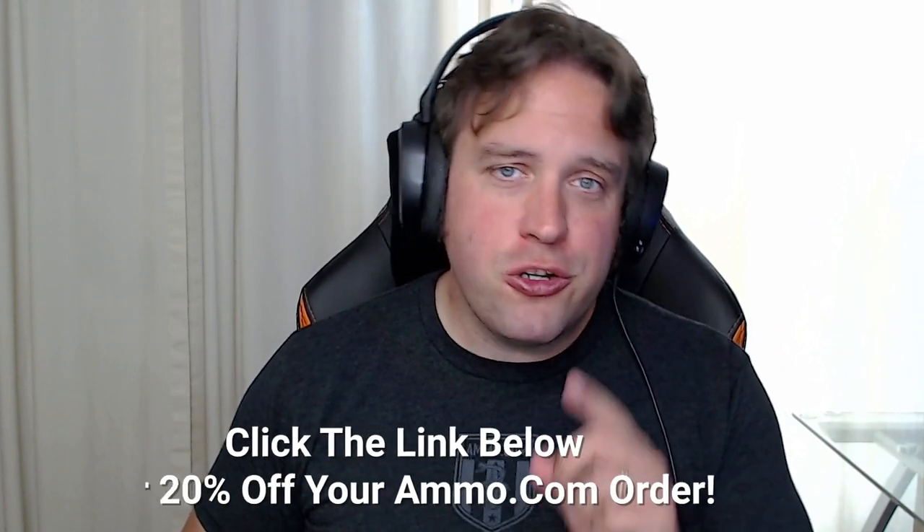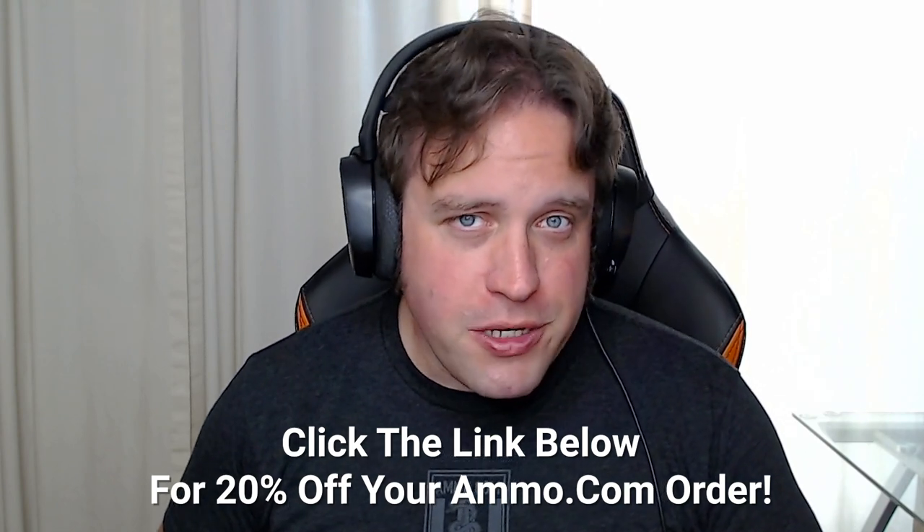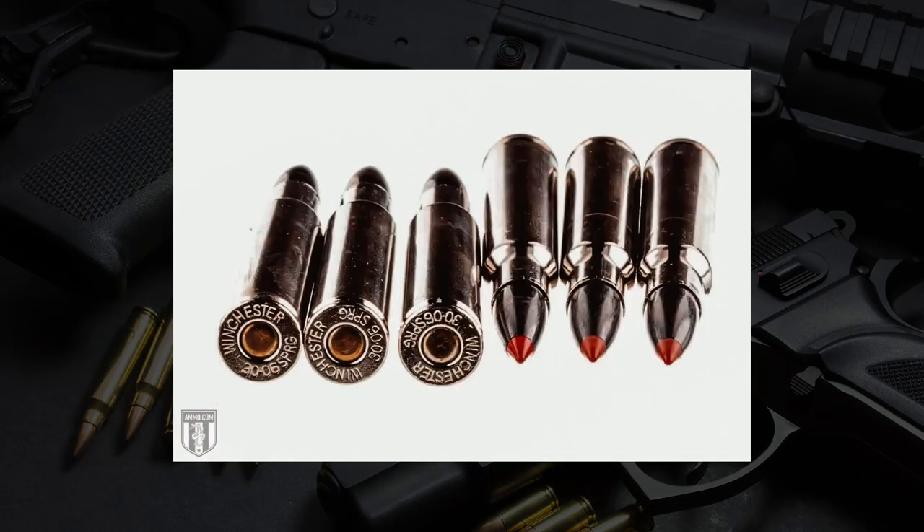The .30-30 and the .30-06 don't necessarily compare apples to apples at all, other than the fact that they're both .30 caliber cartridges. If you need to stock up on either of these cartridges and you'd like to save some money, make sure you click that link down in the description or the pinned comment to get your $20 off coupon for ammo.com. The big thing here for the comparison between these two rounds is really discussing what works best in each situation, because there are some times when a .30-30 would be the better choice over the .30-06, and that really comes down to where you live and where you're going to hunt.